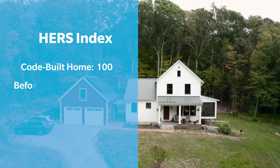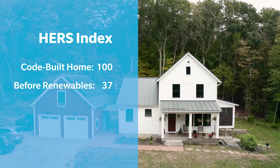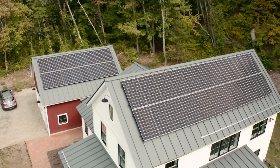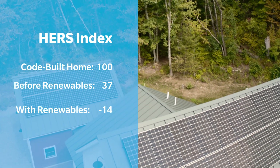It's a very low load home. It has a HERS index of 37 before any photovoltaics are taken into account, and they have a significant 12.5 kW system on the roof that will reduce the HERS index down to minus 14.